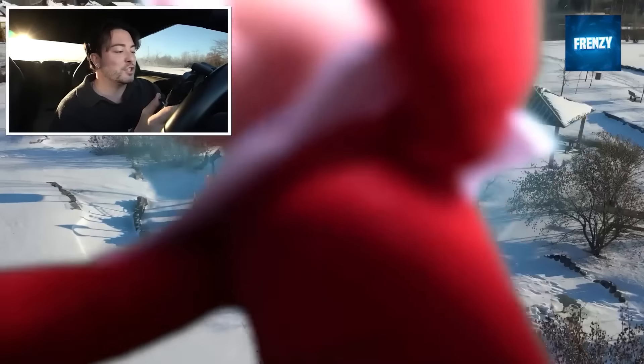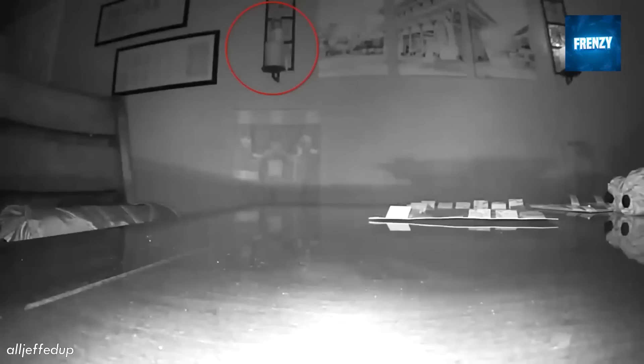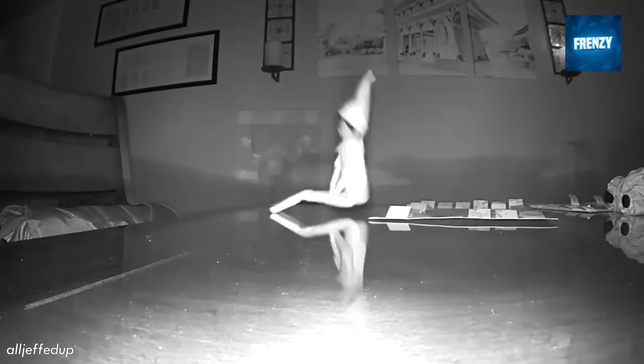Now we have a clip that captured the spontaneous moment when this dad got their elf on the shelf moving in the middle of the night. Right before this footage he was told by his kids that they should put up a CCTV camera to catch the elf, and so here we are. Turns out you should listen to your kids, especially when it comes to magical stuff like you're witnessing in this clip.